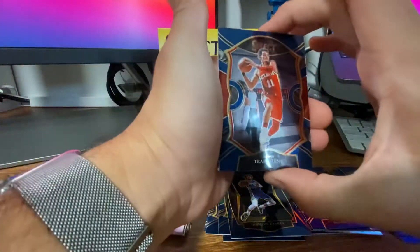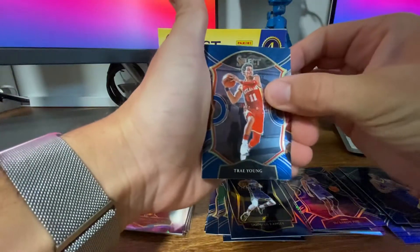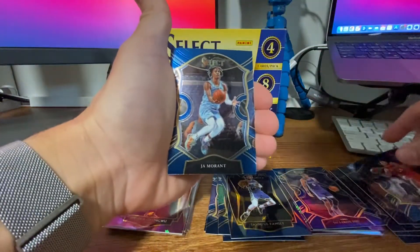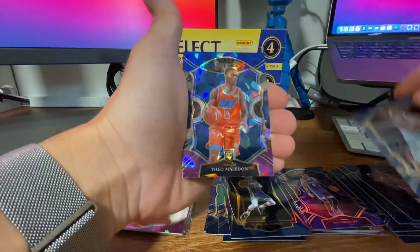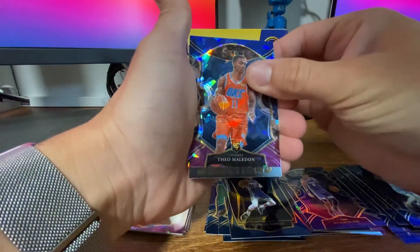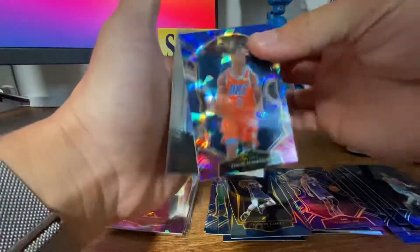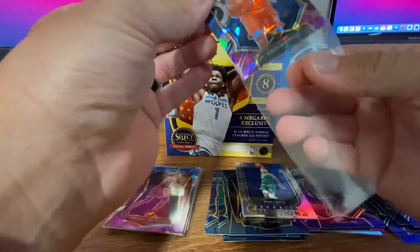We got the Knicks — my least favorite person, Trae Young. It's very good; you crush the Knicks. We got Ja, second year Ja. We got a Cracked Ice of Theo Maladon. So we're getting some cool parallel rookies, just no one really big yet. And then on the back, we got a Selections Josh Green rookie. Sleeve up Mr. Maladon.